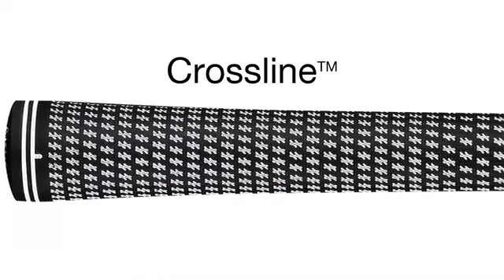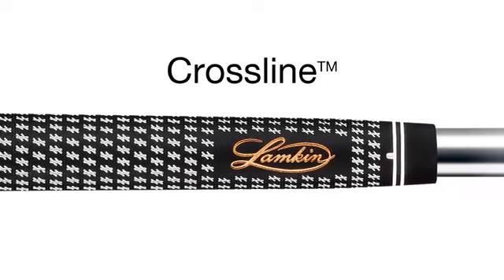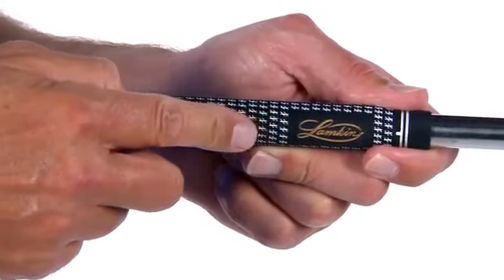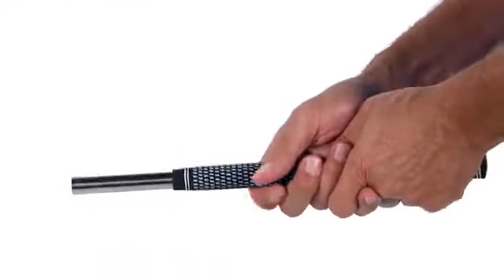The crossline gets its name from a very distinctive and densely spaced surface pattern, the crossing lines. It's this unique texture that provides traction between a golfer's hands and their clubs, promoting a light grip tension and delivering exceptional lateral traction. This is a firmer grip and offers a great deal of stability and torsion control.